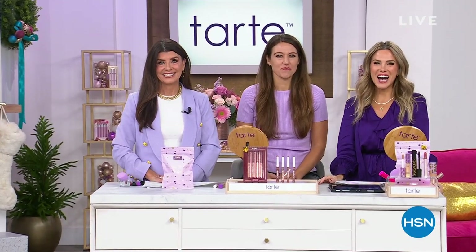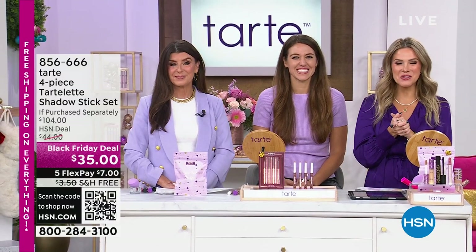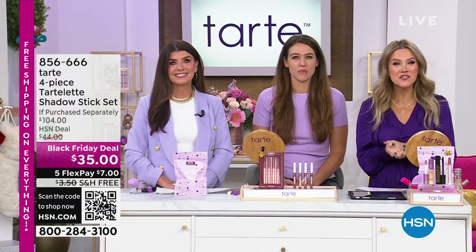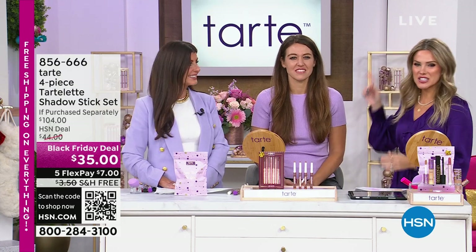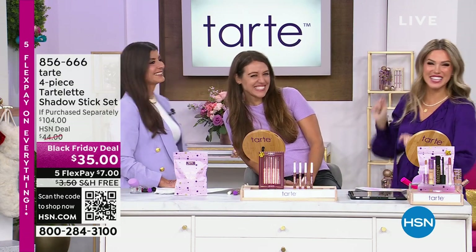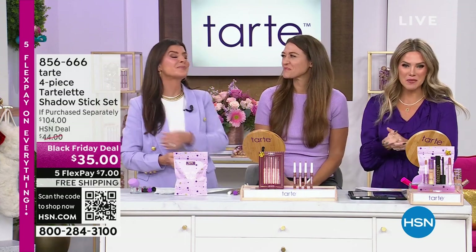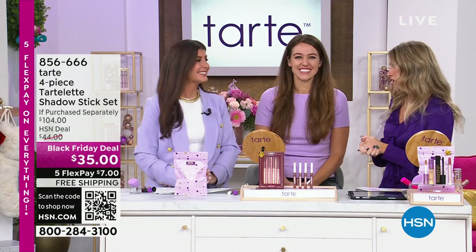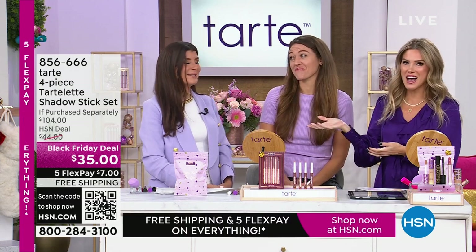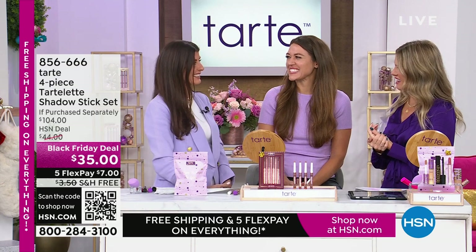It's the holiday season and Black Friday is already here at HSN. We're doing five interest-free credit card payments and free shipping and handling today. My name is Valerie Stubb. Tarte Cosmetics is here at HSN and we're so excited. Stephanie Hoover is the Brand Ambassador — it is her first time coming on air and speaking about this brand, and she's doing an incredible job.